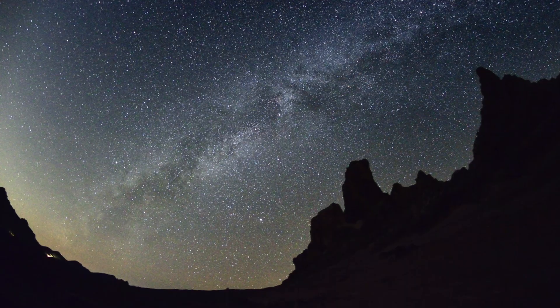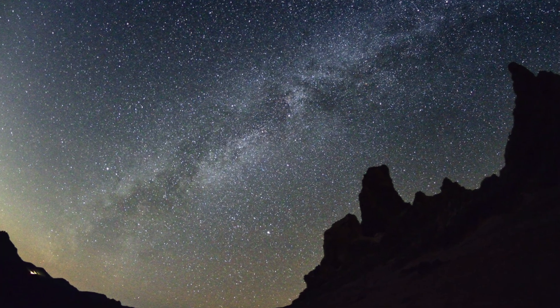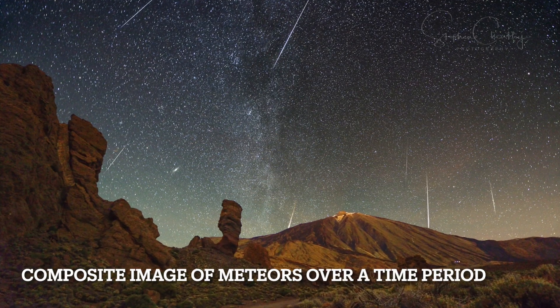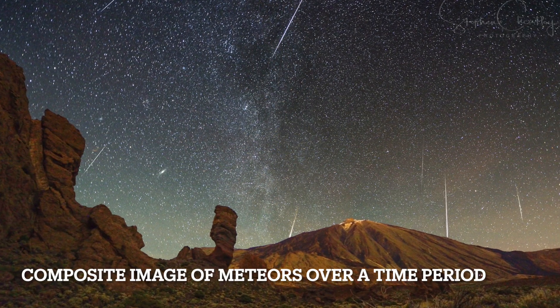I've been to Tenerife a couple of times for the Geminids and I'll show you some pictures I took there. You don't see loads all at once — it doesn't rain down, although that can happen sometimes. If you're somewhere nice and dark on the peak, looking at one part of the sky, you could see around 20 or so per hour. The actual total per hour is around 120, but that's for the whole sky, and that's assuming the radiant — where they come from — is overhead.